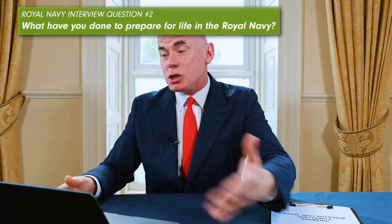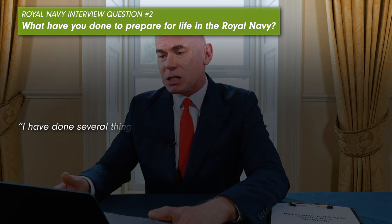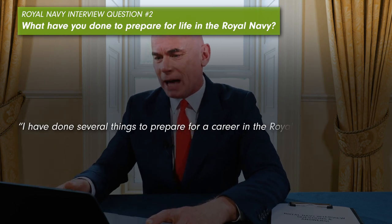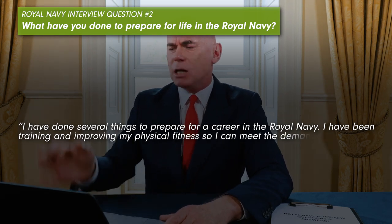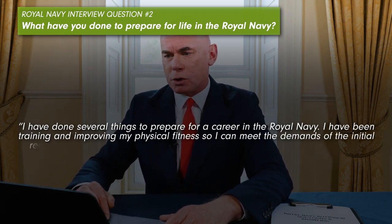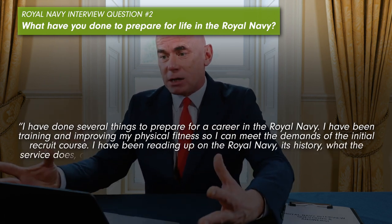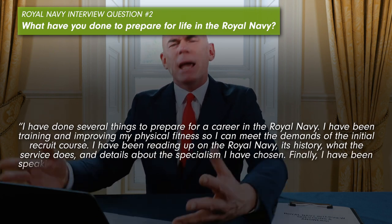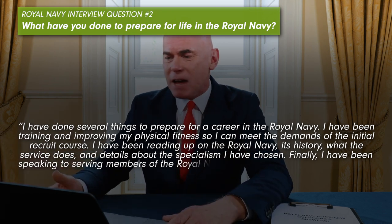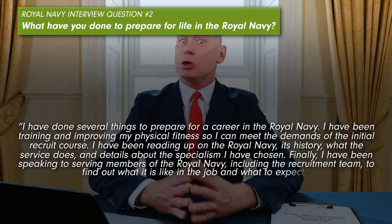Royal Navy interview question number two: What have you done to prepare for life in the Royal Navy? Example answer: 'I have done several things to prepare. I have been training and improving my physical fitness so I can meet the demands of the initial recruit course. I have been reading up on the Royal Navy — its history, what the service does and details about the specialism I have chosen. Finally, I have been speaking to serving members of the Royal Navy, including the recruitment team, to find out what the job is like and what to expect.'